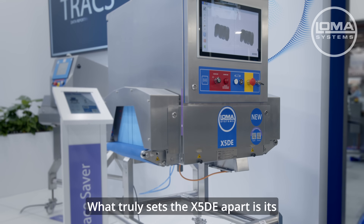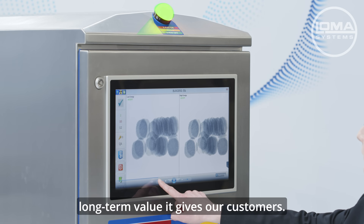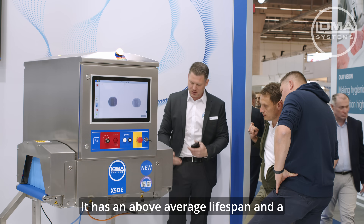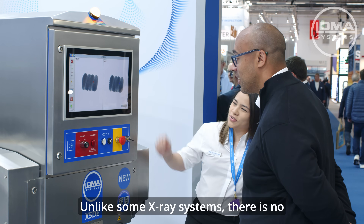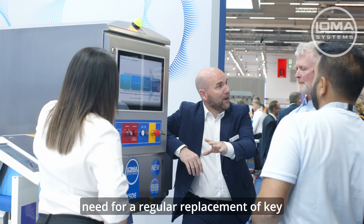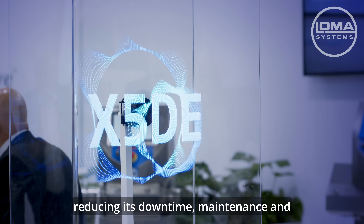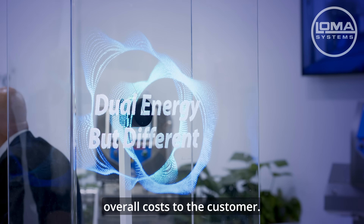What truly sets the X5DE apart is the long-term value it gives our customers. It has an above-average lifespan and a very low failure rate. Unlike some X-Ray systems, there is no need for regular replacement of key components to keep it running, reducing downtime, maintenance and overall costs to the customer.